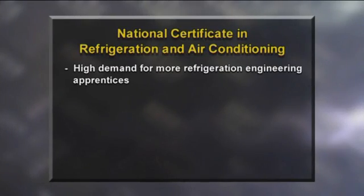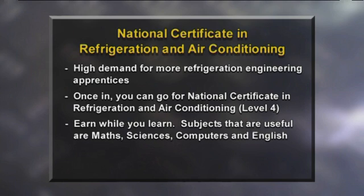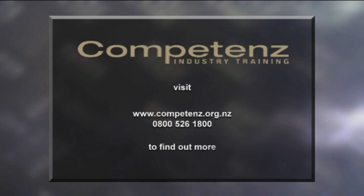Right now there's a high demand for more refrigeration engineering apprentices. You can enter the job as an apprentice and complete a national certificate in refrigeration and air conditioning level 4. This normally takes 4 years and you can work and earn while you're doing it. Three years secondary education is desirable, and preferred subjects are English, maths, the sciences, technology and computer studies. There are ongoing industry seminars to help you upskill and go even further. To find out more, contact Competenz, the industry training organisation for the refrigeration and air conditioning industry.